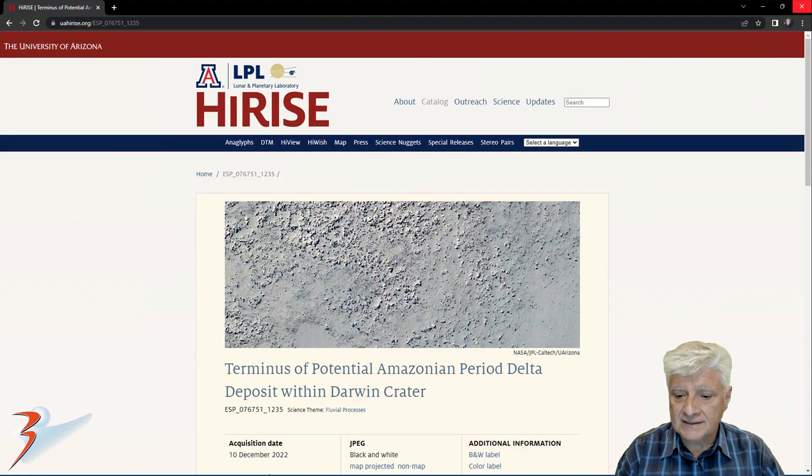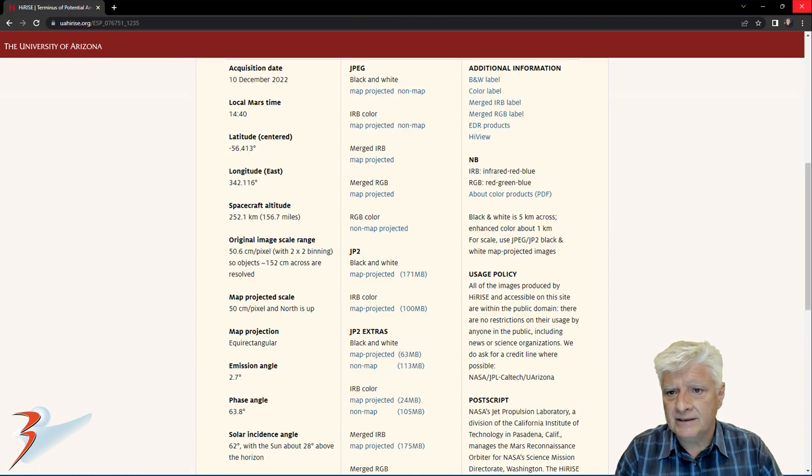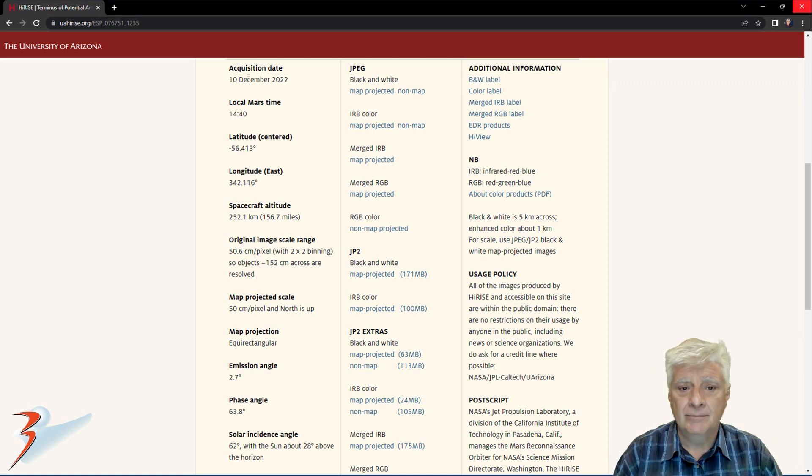The HiRISE team calls this photograph 'Terminus of Potential Amazonian Period Delta Deposit within Darwin Crater.' This was acquired on the 10th of December 2022 at 50.6 centimeters per pixel. 2x2 binning was used. The anomalies I'll be showing you were cropped from the JP2 black and white map-projected file, 171 megabytes in size.